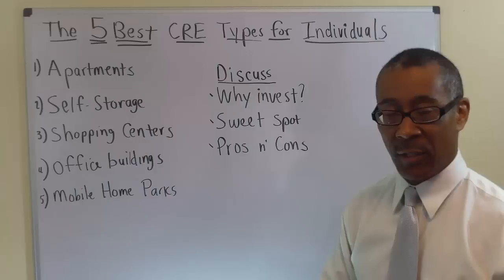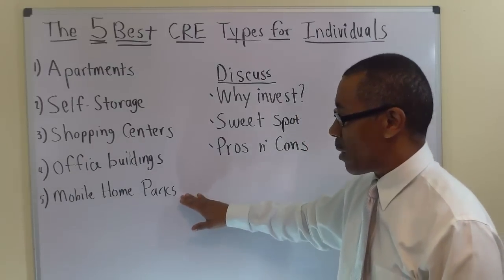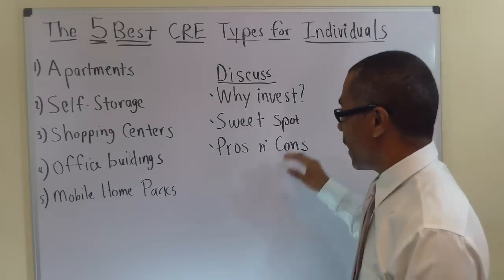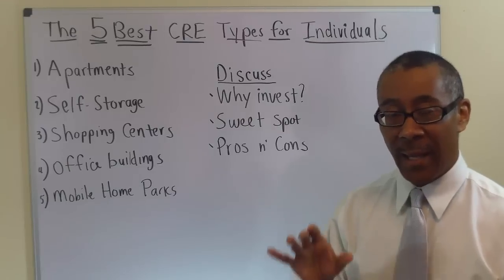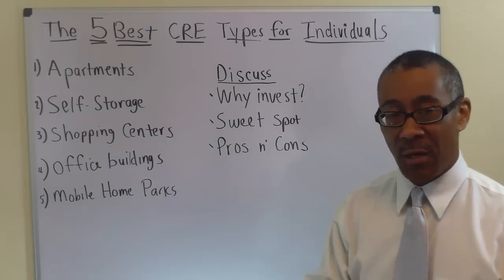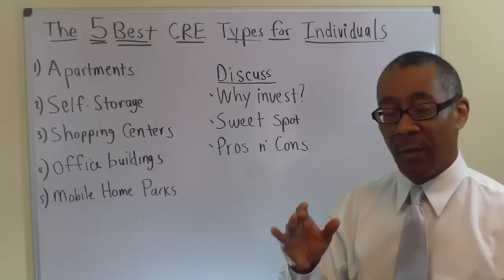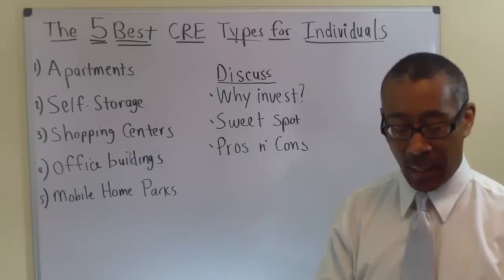The reason to rent just the dirt is to avoid maintaining the home. Mobile homes can deteriorate quickly. If you're going to buy a mobile home park with lots of homes to maintain, you might as well do apartments, where the rents are much greater. People invest in mobile home parks not because they're pretty, but because they produce cash flow. The sweet spot: buy a mobile home park big enough to employ a property manager.